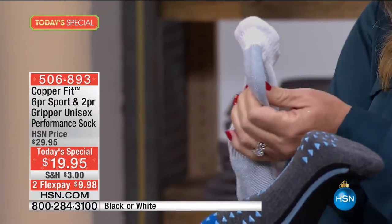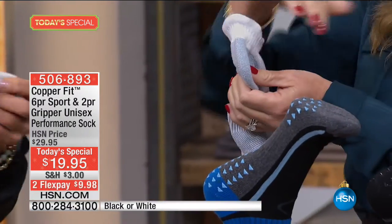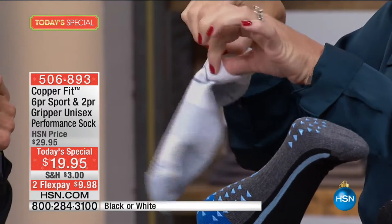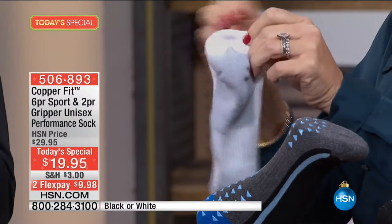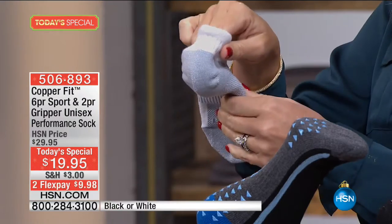You get six pairs of the Sport and two pairs of the Gripper. Starting from the back — all infused with copper — you've got that nice heel lip. Then there's support done all the way around the ankle. We've also reinforced the heel area and the toe, which are the points of the sock that usually get more wear and tear.